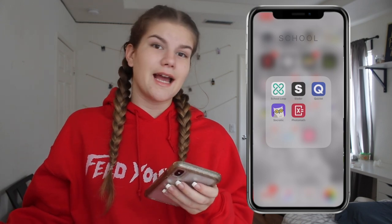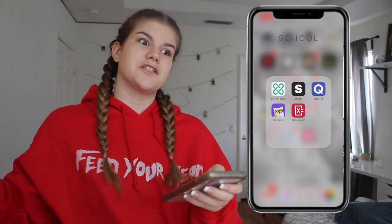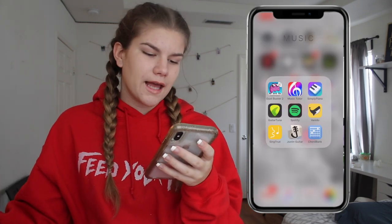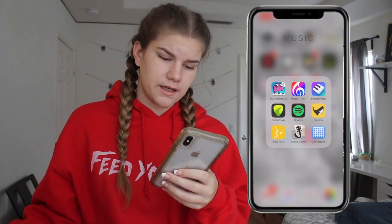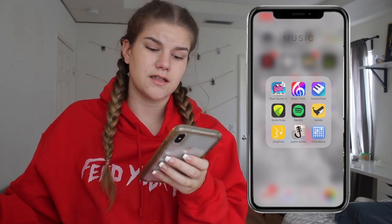Then we have School. Slater is an app where you can scan your barcode on a textbook and it will bring up the answers to everything in your textbook — if it has it. Some of my textbooks have been in there, some not. Then we have Quizlet, which is a flashcard app. Socratic is kind of like Slater — you take a picture of a question and it searches the whole internet and gives you the answer. Photomath — everyone knows what Photomath is: you scan a math problem and it gives you the answer and how to do it. Music — we have all this stuff to teach me how to play the piano, which I played. Then we have a guitar tuner for my guitar. Spotify — I don't have Spotify premium but whatever. Then some singing and guitar apps.